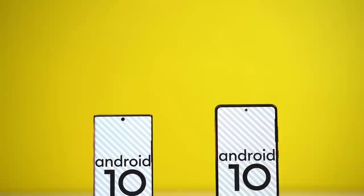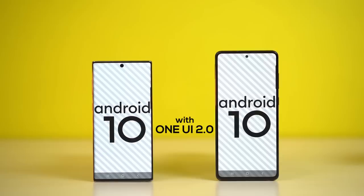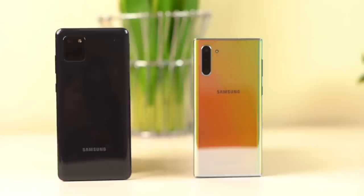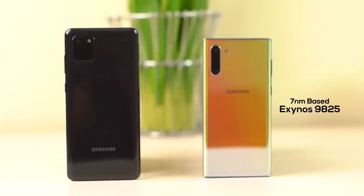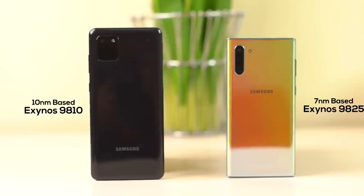Software-wise, it's basically the same — both phones run Android 10 with One UI 2.0 on top, so the experience is more or less identical. Regarding performance, there is indeed a difference. The Galaxy Note 10 ships with the 7nm-based Exynos 9825, while the Note 10 Lite comes with the dated 10nm-based Exynos 9810. Within a span of two years, Samsung has made its offering better, though not drastically — but there is a notable difference.